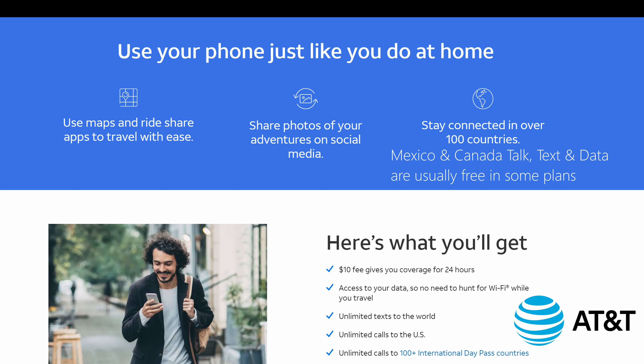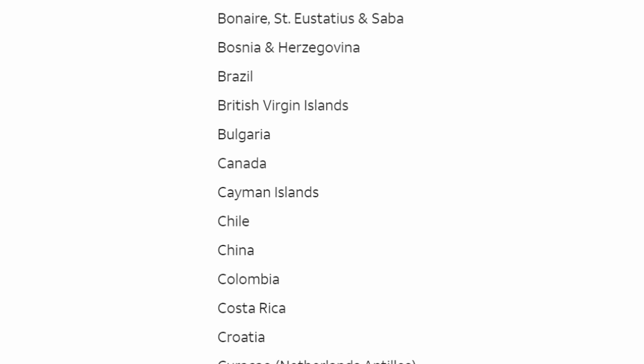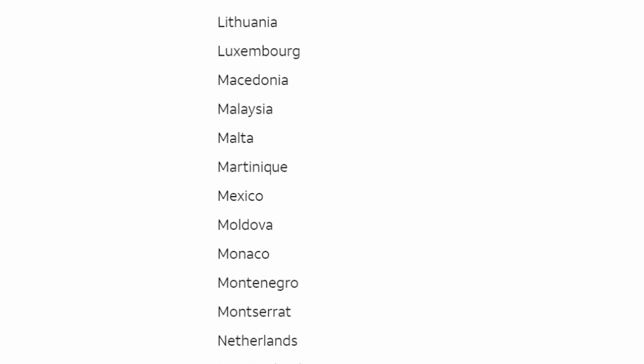Next up, let's look at AT&T, which is very similar to the way Sprint and Verizon do it, different from the way T-Mobile does it. For $10 a day, depending upon where you go, you get coverage for 24 hours. So if you're only going to be there one day, it only costs you $10, which might be cheaper than T-Mobile. You get unlimited LTE data, unlimited texts to the world, unlimited calls to the United States, and unlimited calls to 100-plus international day pass countries. Any country in that 100-plus location list gives you access to that data, and you can also call within that country as well.